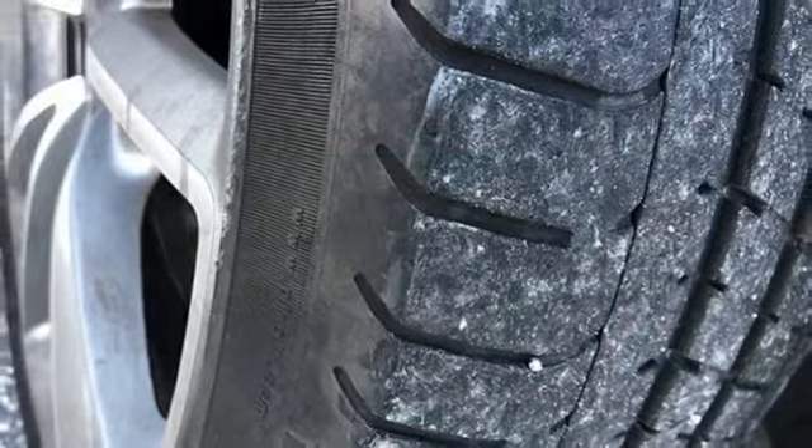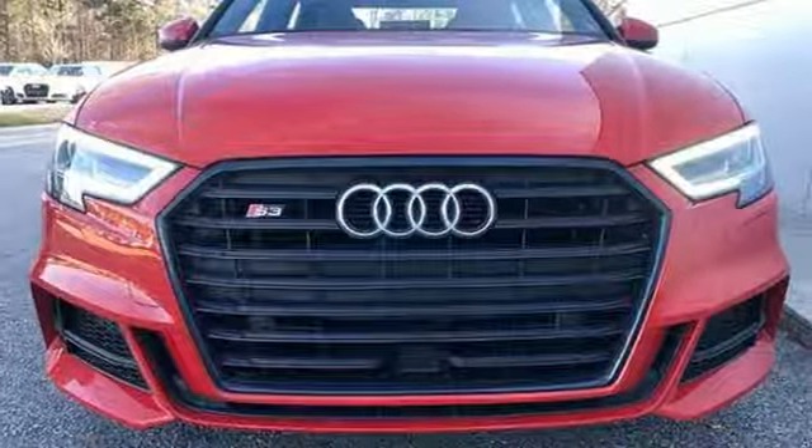Revolutionary engineering. Progressive design. Audi. Stop in for a test drive and make it yours today.